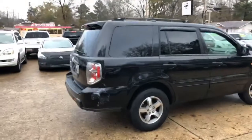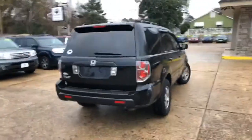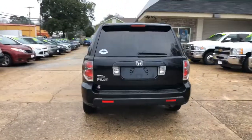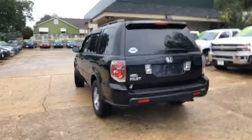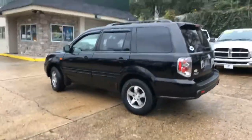This is a cash-only special, asking $39.99, no Arkansas sales tax. This is a red title — it's a rebuilt title, which means I cannot finance it. It is a cash-only deal, but there is no Arkansas sales tax on it.